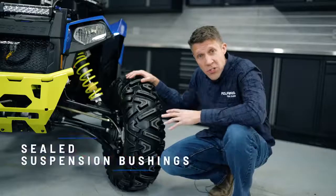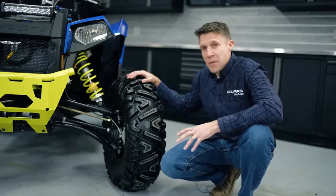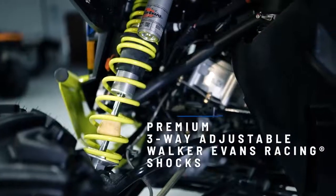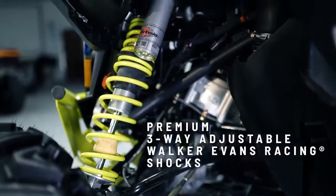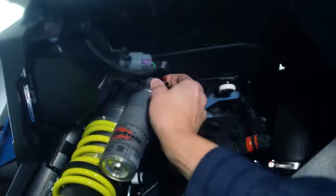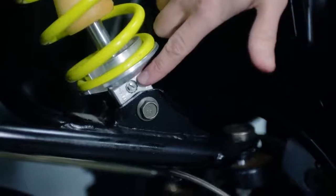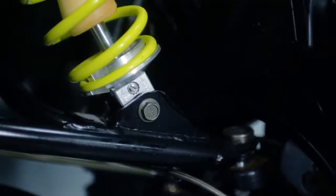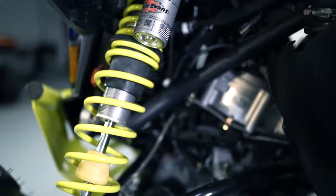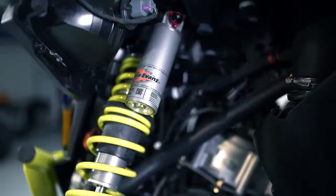Those are also sealed bushings in the vehicle. Probably the most premium feature of the vehicle are the shocks. This shock package features three-way adjustable Walker Evans aluminum piggyback shocks, nitrogen charged. On the top, you have both high speed and low speed compression clickers, and also a rebound clicker on the bottom as well. Ultimate adjustability — it also features two coil-over springs with an adjuster in the middle, so you can dial in your pre-load or how you want it to transition.